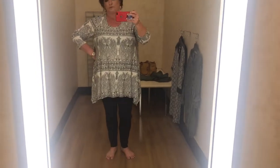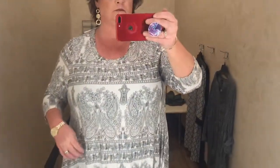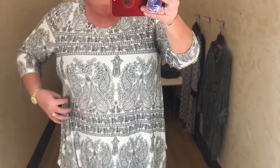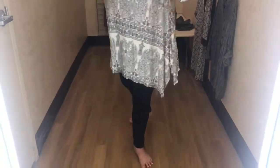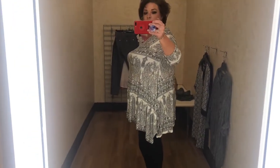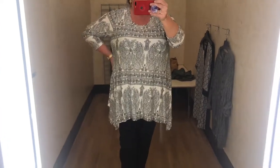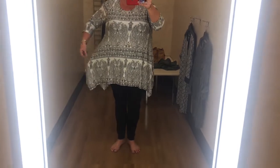This next one was so soft. It's a long tunic. I love the pattern — it was very figure-flattering as well. It had a lot of stretch and three-quarter inch sleeves, and I just paired it with the black leggings I had on for the day. It had a round neck — super soft and comfortable. Absolutely love this. Be great for the summer. I wish I had brought this one home as well.